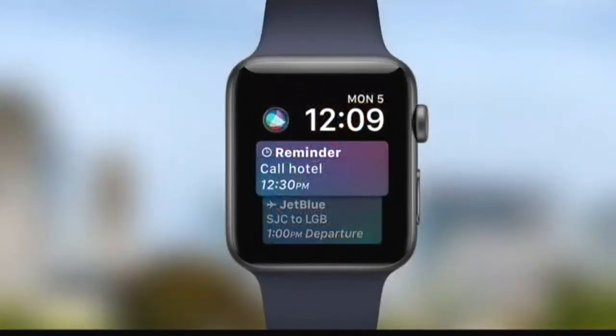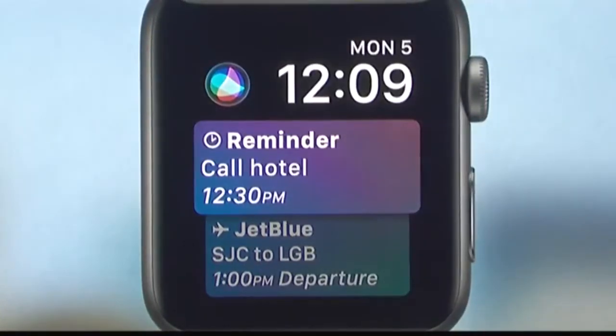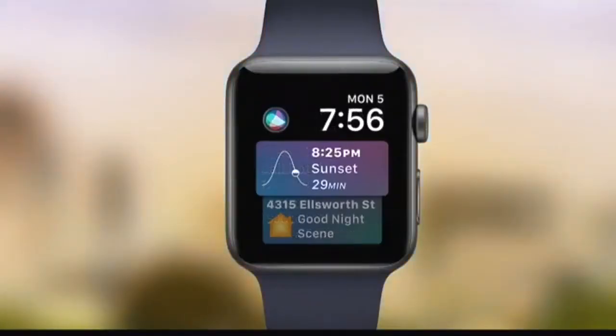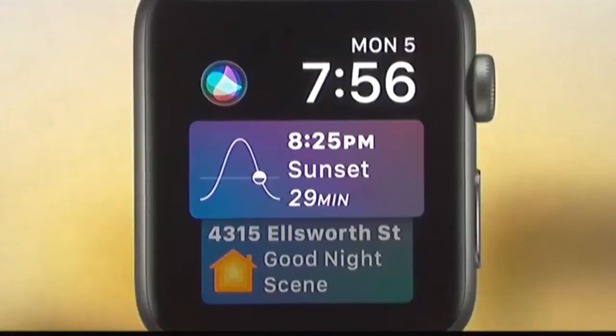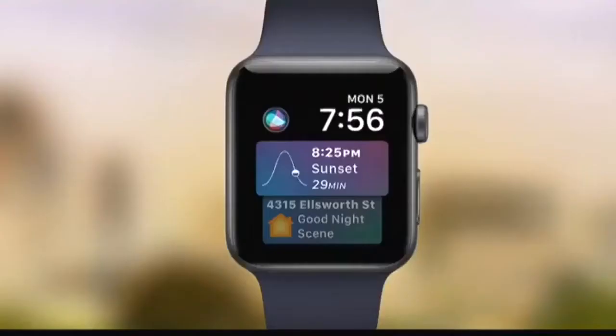At noon I might see a reminder to make a call, and I might get a pass to a flight I'm taking that afternoon. Relevant passes in Wallet can appear right in the face, including from third-party apps. At the end of the day I might see what time the sun's going to set, and get access to controls I tend to use in the home app at night. This is an intelligent proactive assistant right on your wrist — the new Siri face on Apple Watch.